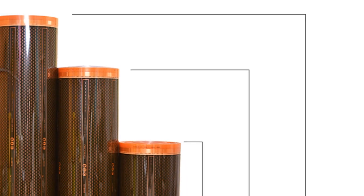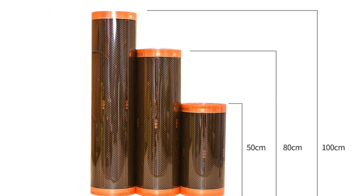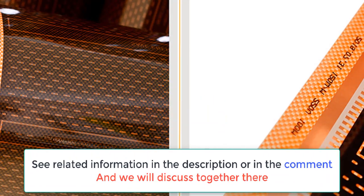Graphene PTC Heating Film is a new type of flooring that can be used with radiant heat. This type of flooring has many benefits over traditional flooring materials. For one, graphene PTC heating film is much more durable than traditional flooring materials.